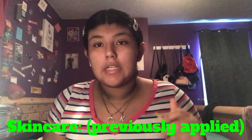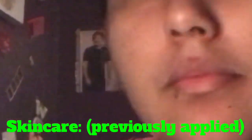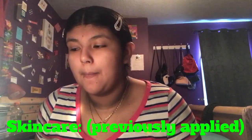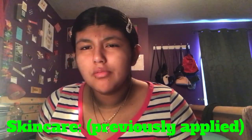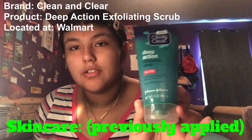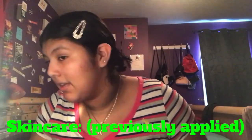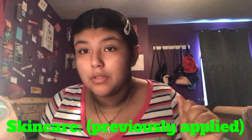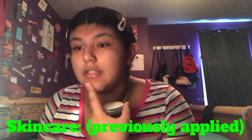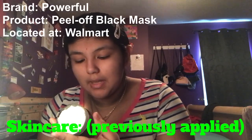Skincare is crucial. I didn't start getting into skincare until maybe two weeks ago. I've been using Cleaning Clear Deep Action Exfoliating Scrub. Whenever I shower, I use this daily — my skin has been doing much, much better. To get rid of blackheads and whiteheads, I use the Powerful Peel Off Black Mask.